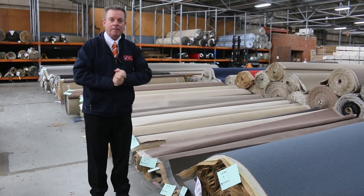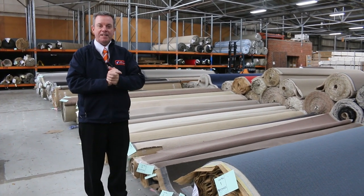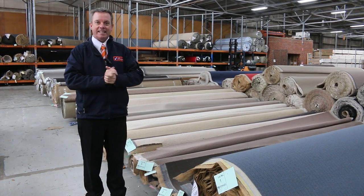G'day, I'm John from Fowls Auction and Sales. I'm here to preview tomorrow's carpet auction — that's Wednesday the 19th of May at 10am.